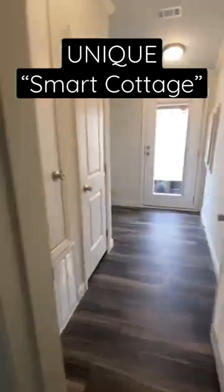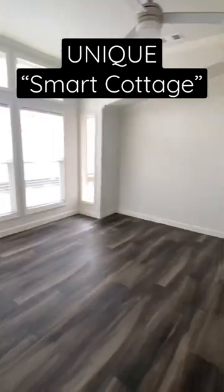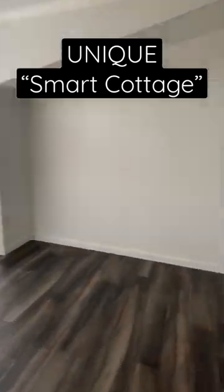Check out the full tour if you want the details and in-depth information. The link is in the description of the video — click the three dots in the top right.